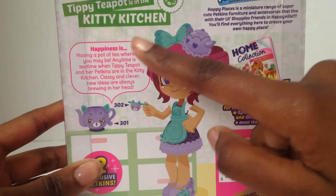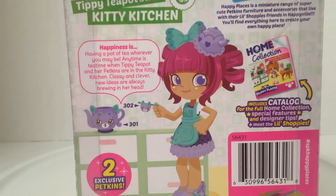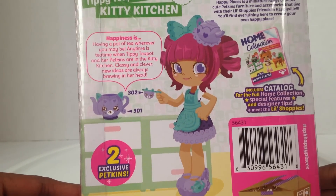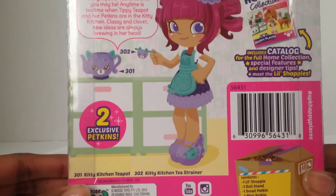Claire's had them really expensive at $12.99, but there was a sale going on. Tippy Teapot is in the Kitty Kitchen. 'Happiness is having a pot of tea wherever you may be. Any time is tea time when Tippy Teapot and her petkins are in the Kitty Kitchen. Classy and clever, new ideas are always brewing in our head.' And she comes with a teapot and a tea strainer.